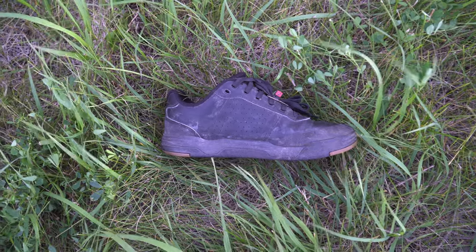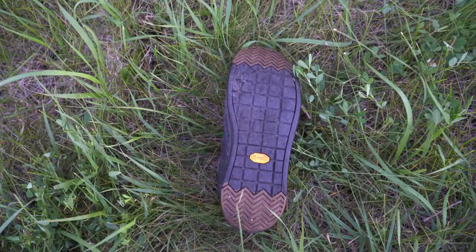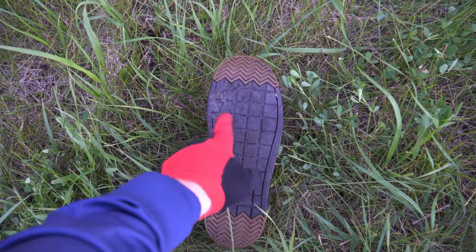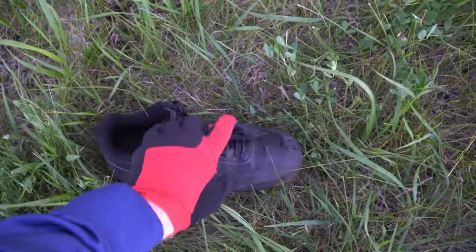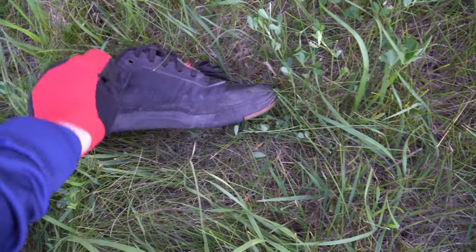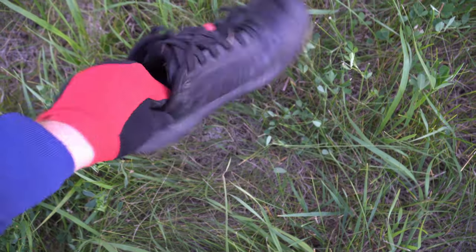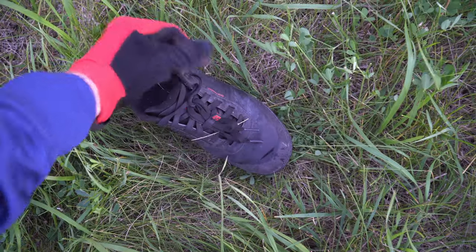The shoe I ride with is the Bontrager Flatline. I like these shoes a lot — they're very stiff-soled but not in an uncomfortable way. They have the Vibram sole and this is our third year on them with barely any damage, so they're super durable. They have more protection over the toe area and are pretty much a waterproof design but still pretty breathable on the sides and top, so even during muddy wet conditions I can stay pretty dry.